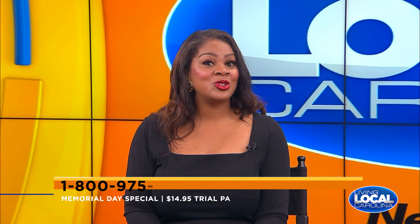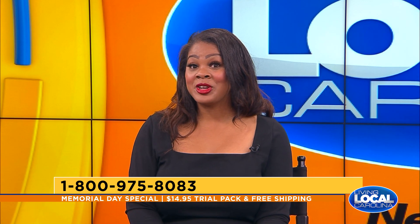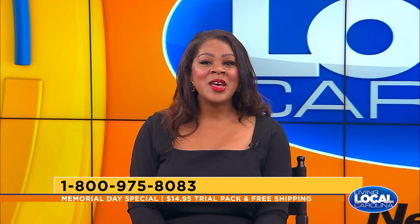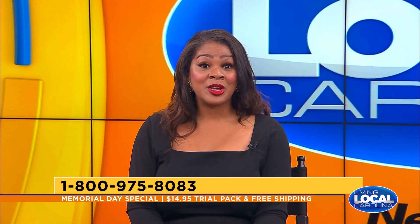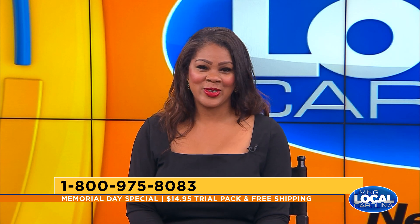You can spend a lot of money on creams, and it's nice to see a product like Plexiderm that gives real results. Give yourself a chance to try Plexiderm and take the 10-Minute Challenge. Today you can try Plexiderm for just $14.95 — plus free shipping — by visiting PlexidermTrial.com or calling the number on the screen.